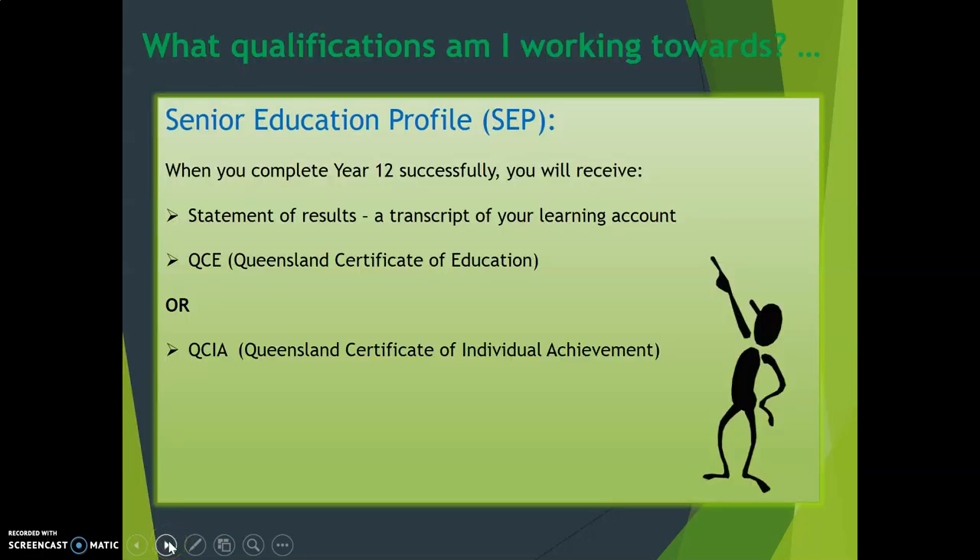You're working towards obtaining your senior education profile. When you complete Year 12 successfully, you will receive any of the following documents. A statement of results, which is a transcript of your learning account. This outlines all of the subjects that you studied and the results that you actually achieved for them.